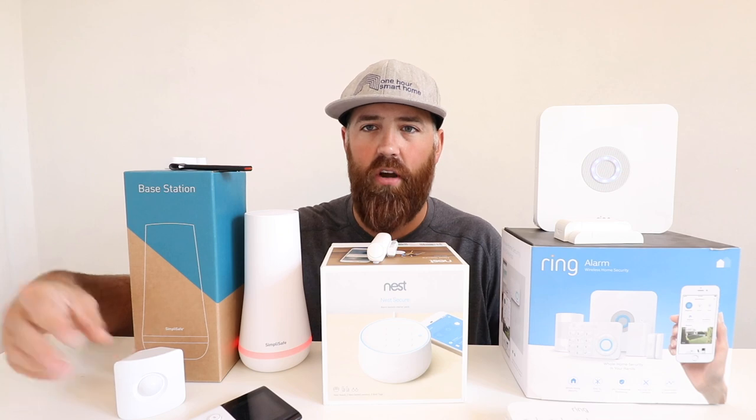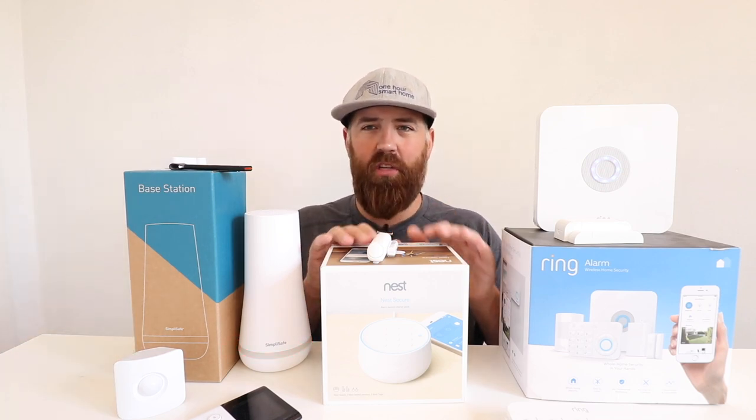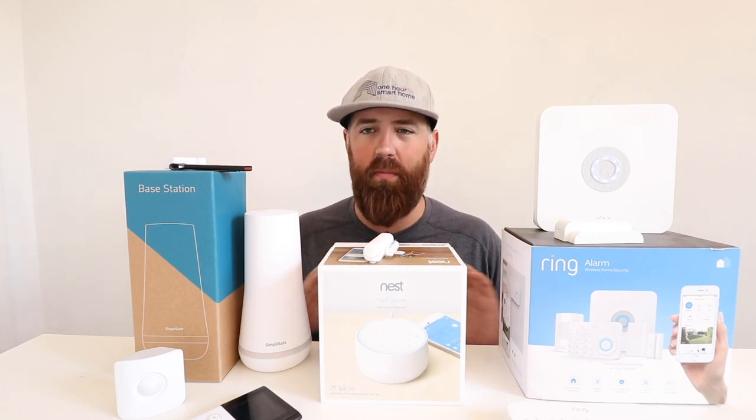Here's a SimpliSafe motion detector, and a Ring motion detector is somewhat similar to that. Nest really has just this one sensor that works with the Nest security system, and that's the basis of the alarm system. The SimpliSafe and Ring systems both have a wide variety of sensors.